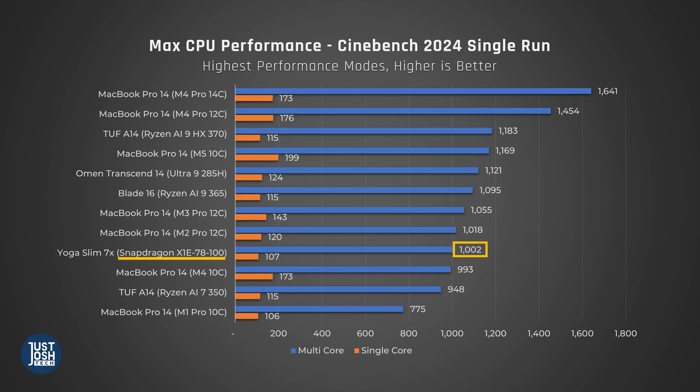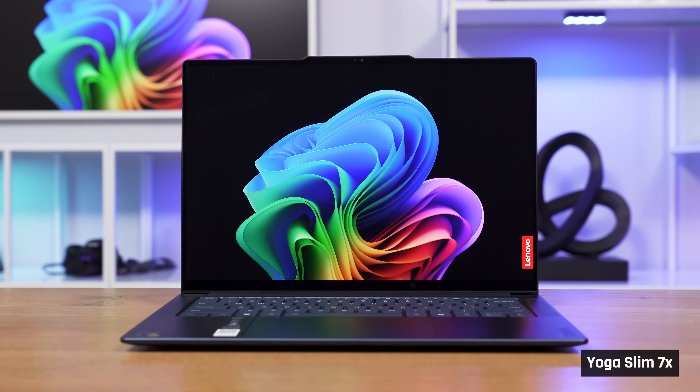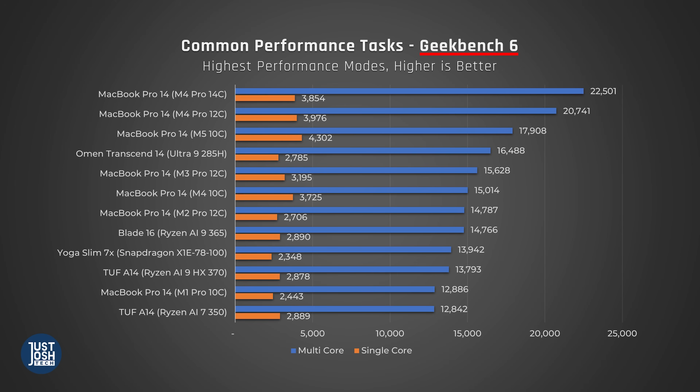By the way, there is a faster X-Elite processor than the one in the Slim 7X that we're showing you, but the Slim 7X was our best-performing Qualcomm laptop, including ones with that more powerful processor, so that's why we're showing you it here. Switching to Geekbench, which tests a variety of common performance tasks you may actually be doing on your laptop — like unzipping a file — it's a similar story, though this time the M5 pulls a little further ahead of Windows competitors. These benchmarks on the surface are just far from the full picture, so let's dive in a little deeper.